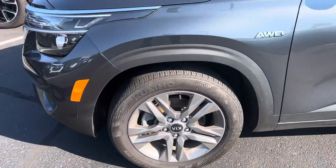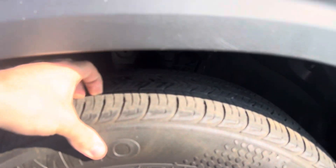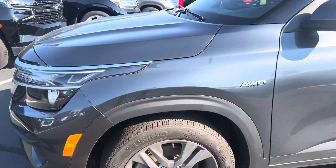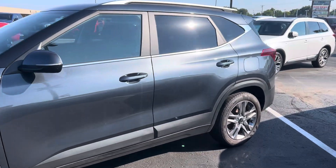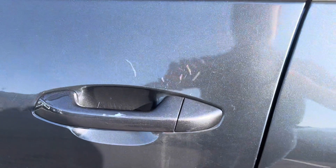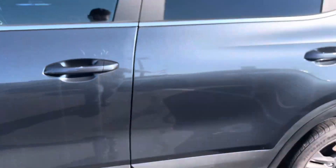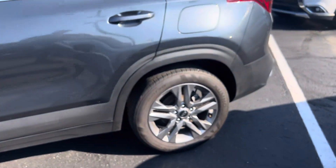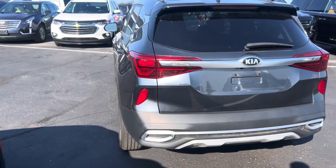Wheels look great. Tires have a little tread on them — not much, but not a huge concern. There are some minor scratches right there; it looks like they've been touched up a little bit. All the wheels look in pretty good condition — no major curb rash or anything on them.